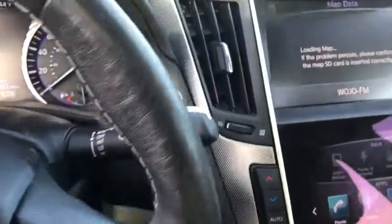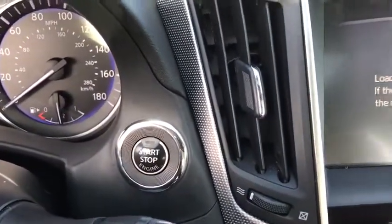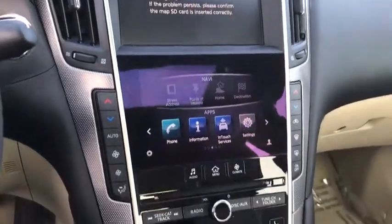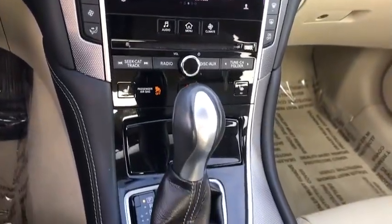Here are some of this vehicle's great options: power passenger seat, remote engine start, traction control, navigation system, leather-wrapped steering wheel, dual airbags, power steering, four-wheel disc brakes, CD player.